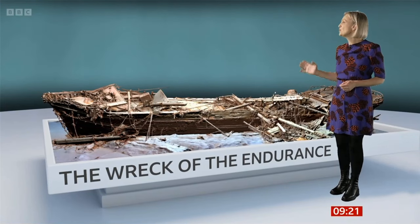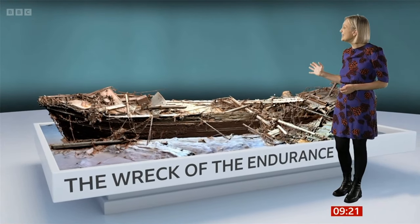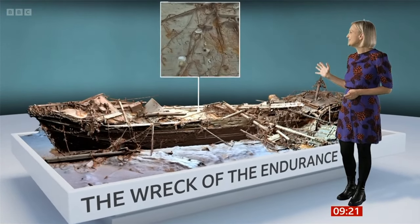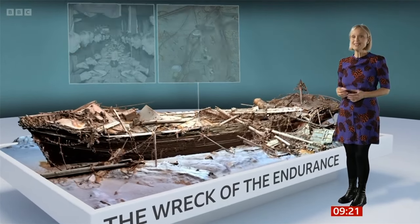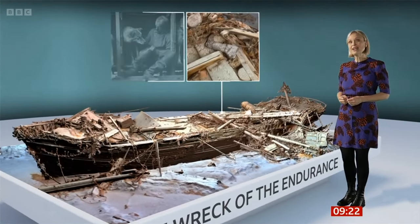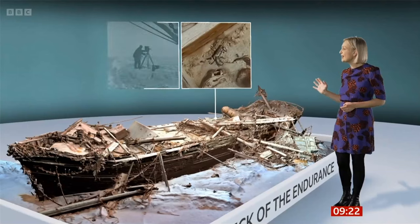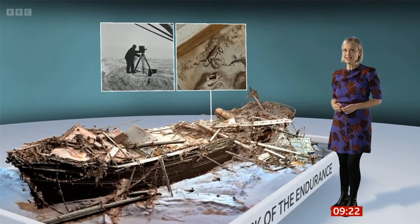For the first time with this 3D scan, we can see Endurance in its entirety, exactly as it is on the sea floor. But we can also zoom into minute detail. There are dinner plates scattered across the deck — these would have been used by the crew every day. There's also an abandoned leather boot, which may belong to Frank Wilde, Shackleton's second in command. Nearby, there's a flare gun. This was fired by Frank Hurley, the expedition's photographer, just as the ship was lost to the ice.